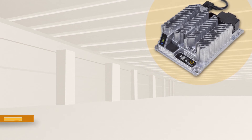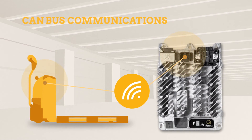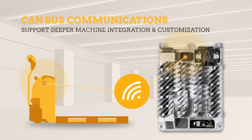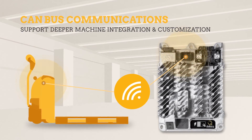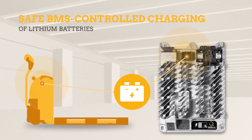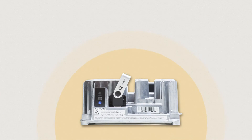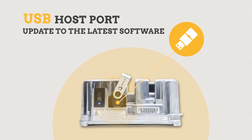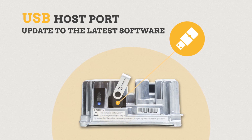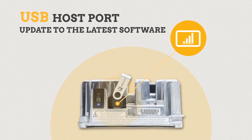IC650 is a connected charger, ready to integrate into a lift truck. With available CAN-BUS communication, the charger can support deeper machine integration and customization. Safe, BMS-controlled charging of lithium batteries is possible through CAN-BUS. The IC650's USB host port enables a user to update to the latest software or download charge cycle data using a USB flash drive.